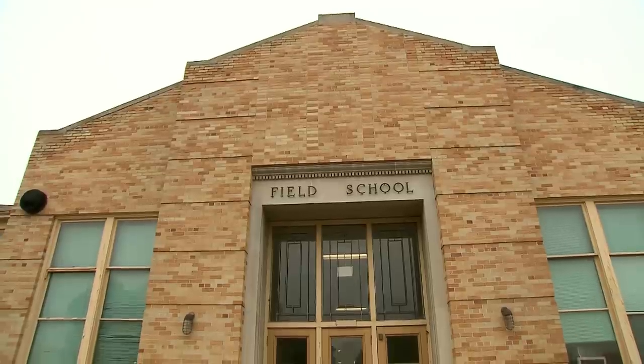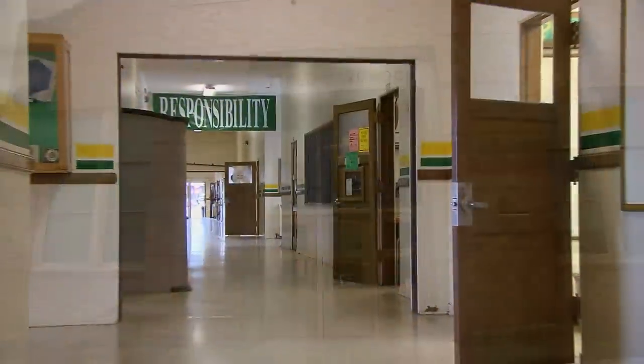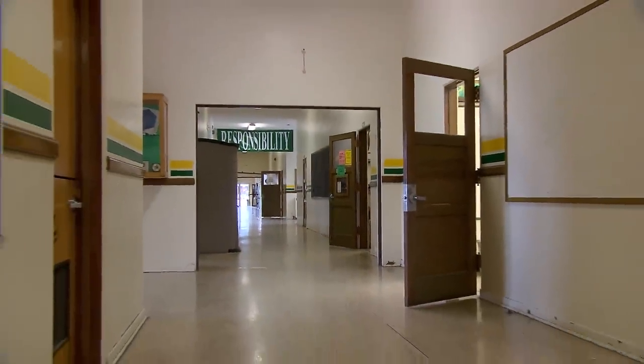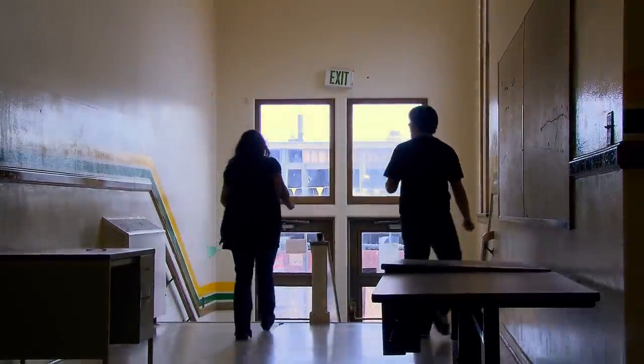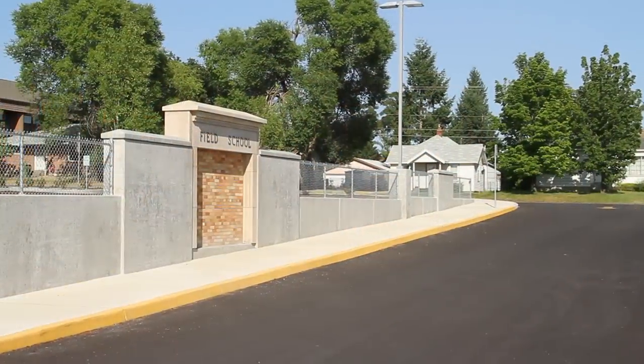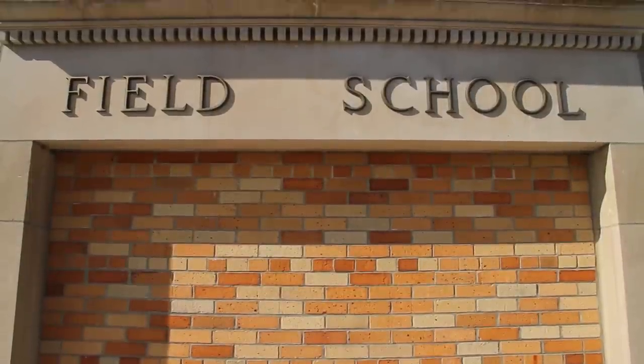Field Elementary School would play one last important role in its 60-year history, providing much-needed classroom space to students and staff while their new building was gutted and modernized. It was a little sad to see Field School go, but I love the fact that you saved the brick. When I drove into the parking lot, it made me feel good about that.